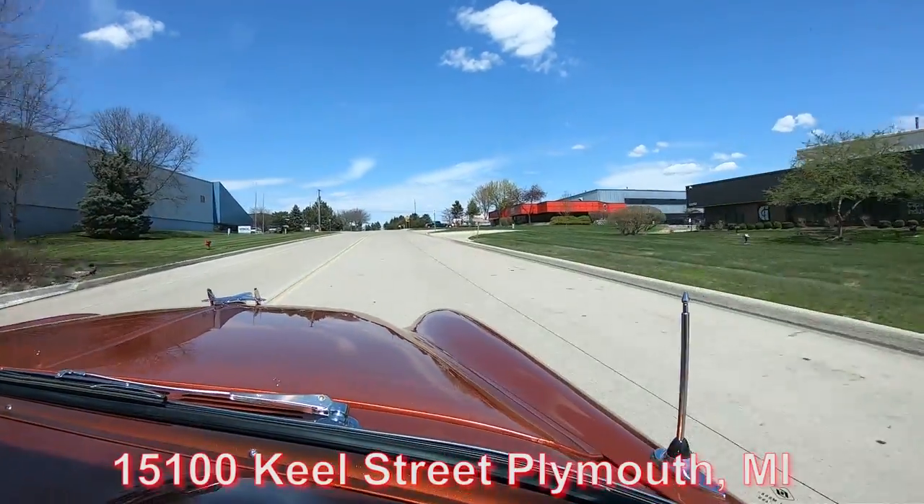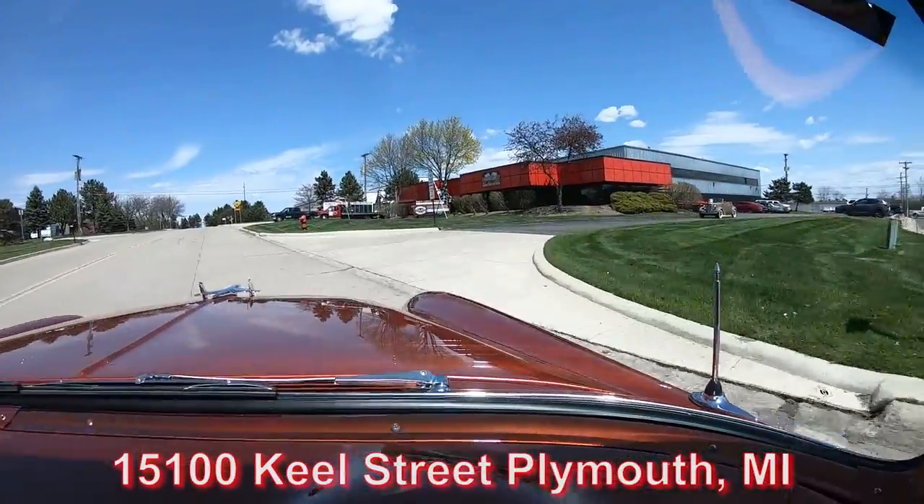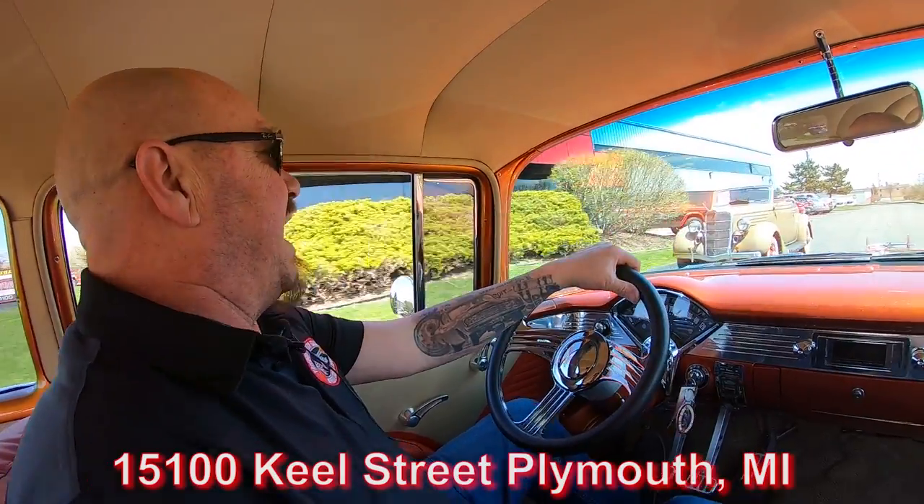We are very close to the airport here in Detroit, so if you'd like to come visit us, we'd love to have you. About 95 percent of our customers buy sight unseen, so we love to meet you guys — come on in. Here's our main facility at 15100 Keel Street in Plymouth, Michigan. Stick with us — we're about to put it in the air for you right now.